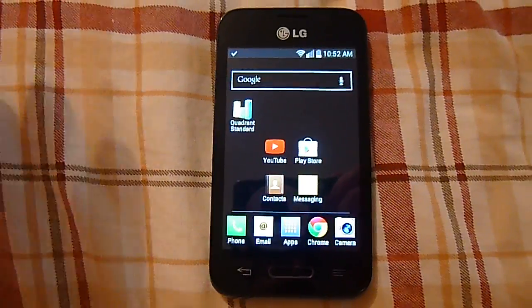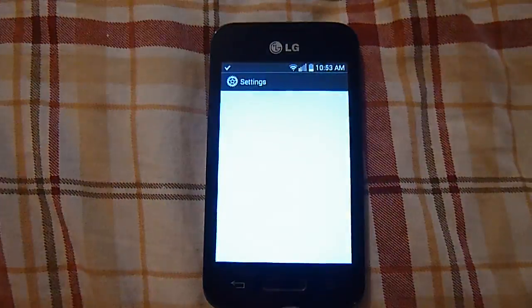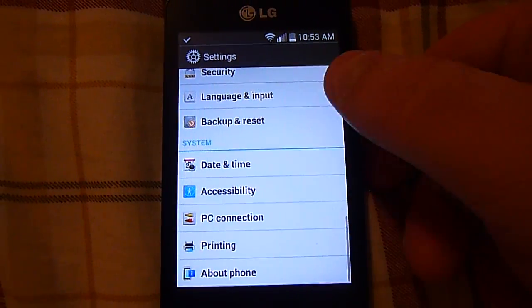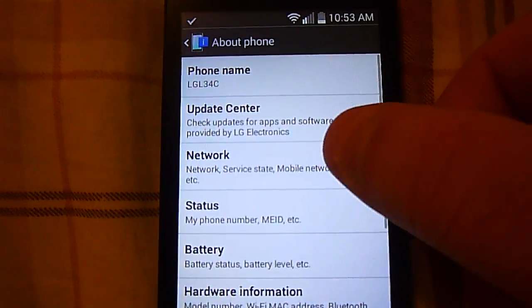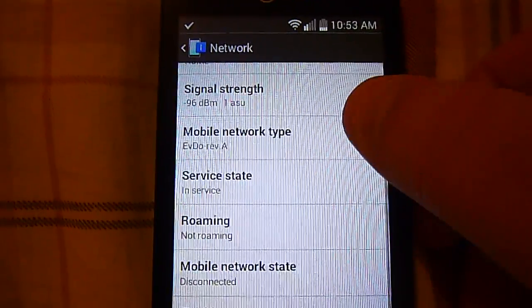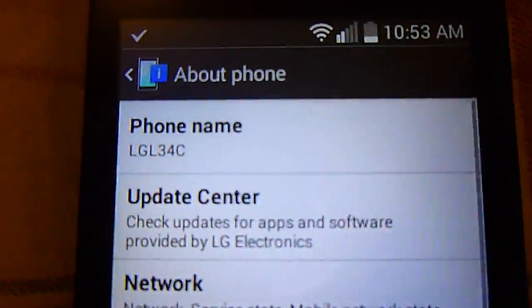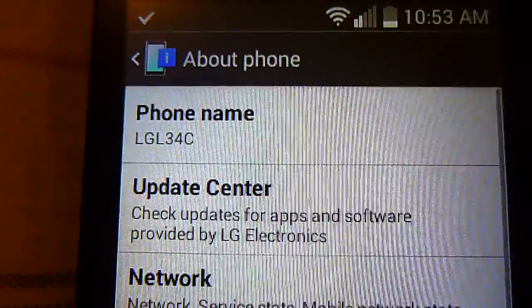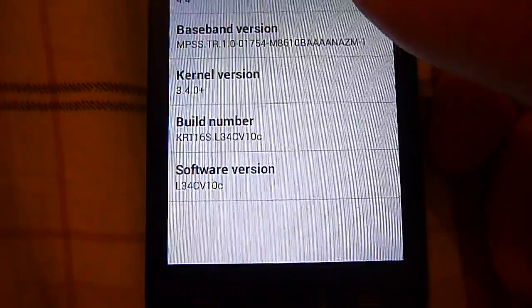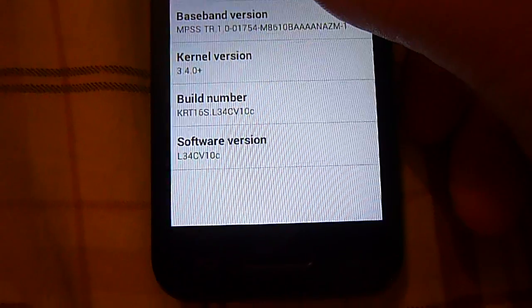All in all, this is a really nice phone. I have experienced no problems with it whatsoever — it does seem to work and work well. The phone's model name is the LG L34C, and like I said, it is running Android 4.4 — not a bad phone.